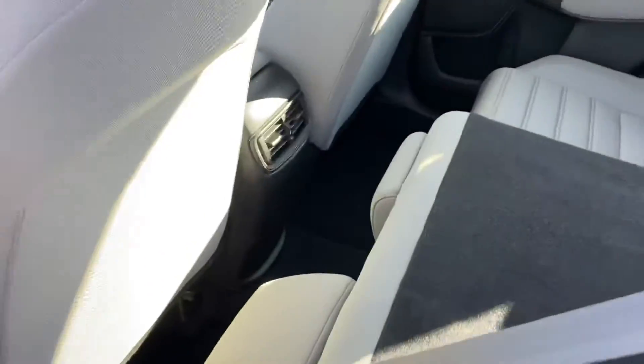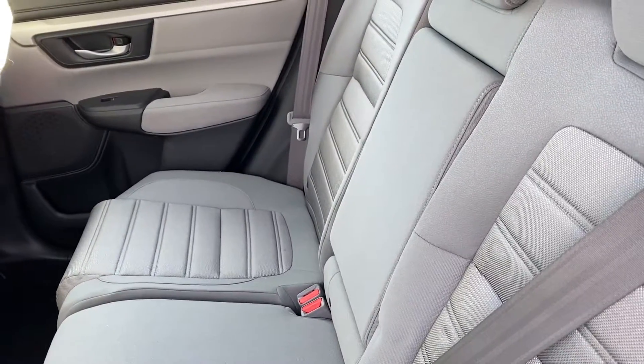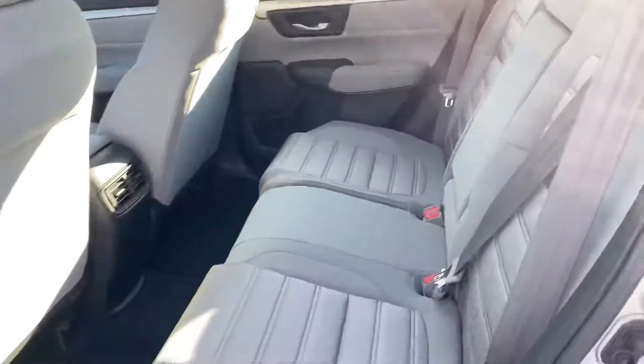Nice spacious back seat. That middle part does fold down with a couple of cup holders and an armrest for back seat passengers.